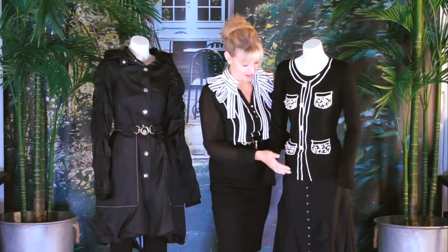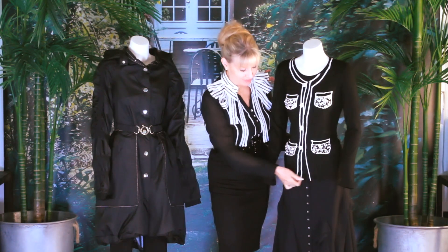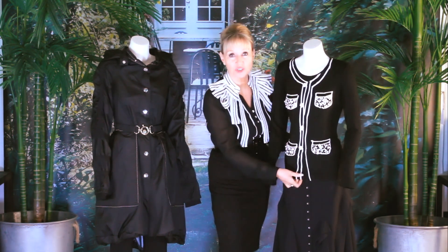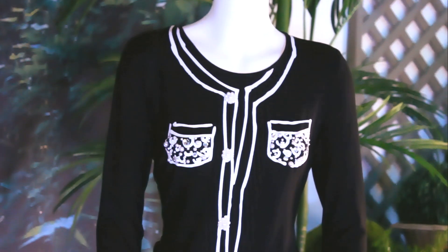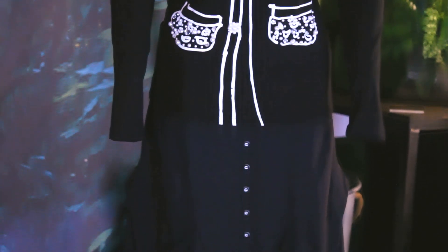This is a little French number — and believe it or not, it's not a jacket. It's a piece of knitwear. It's a little jersey knit, all silk screened and hand beaded just to look like that French little jacket. And the stretchy skirt is fun.